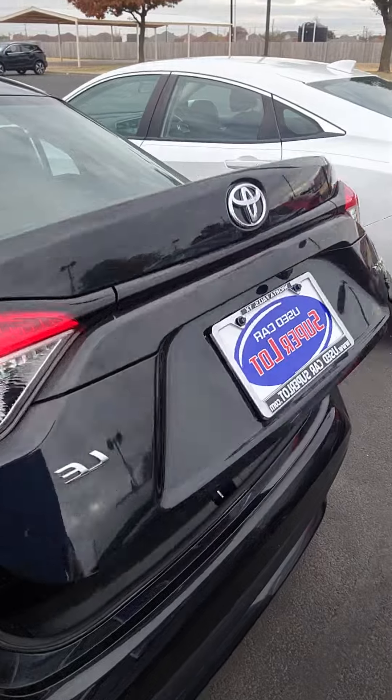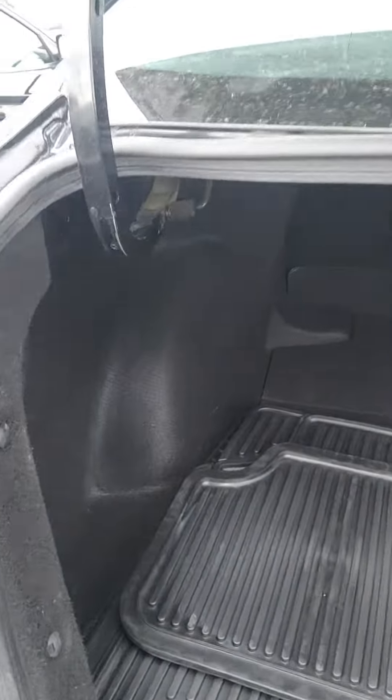Trunk. Backup camera. Quite a bit of room back here.